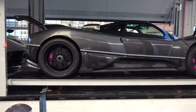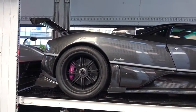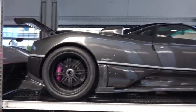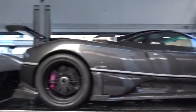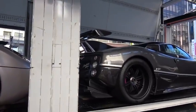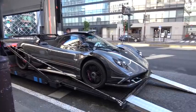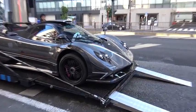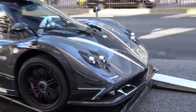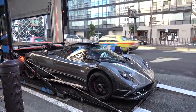Oh, it's got magenta pink calipers. Oh, it's got the smiley lights. Dear Lord.